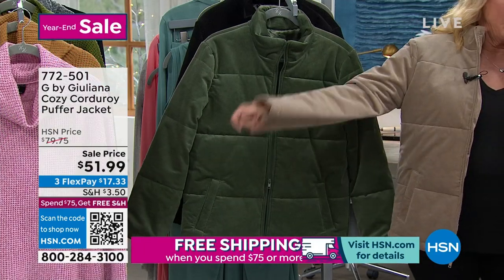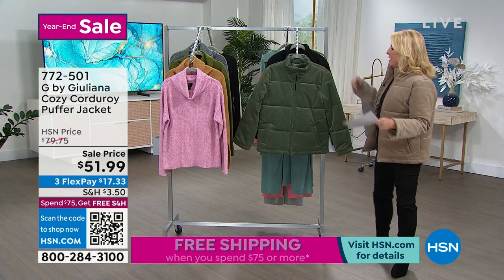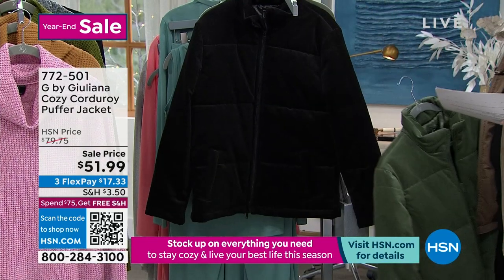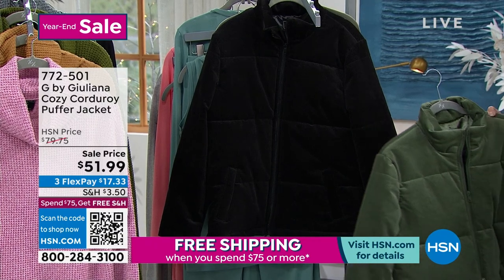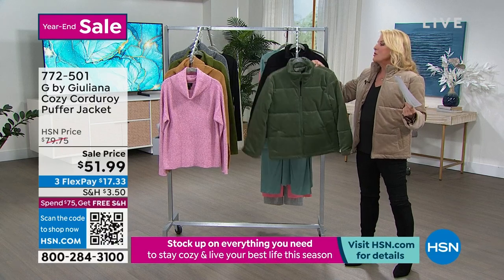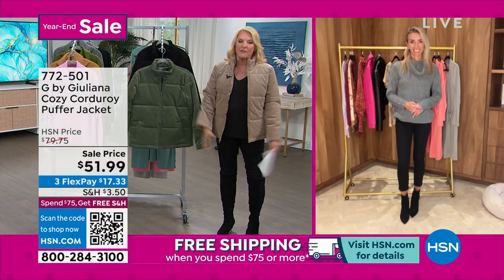I've got three colors. Obviously, I'm loving this Desert Taupe — this is my favorite color year-round, by the way. Then we have the thyme, and then, of course, we have your classic black. The length on this is 27 inches. We have double extra small to 3X. And you can even machine wash this, which is pretty remarkable. So Juliana, you tell me your inspiration — I've made one up for you.